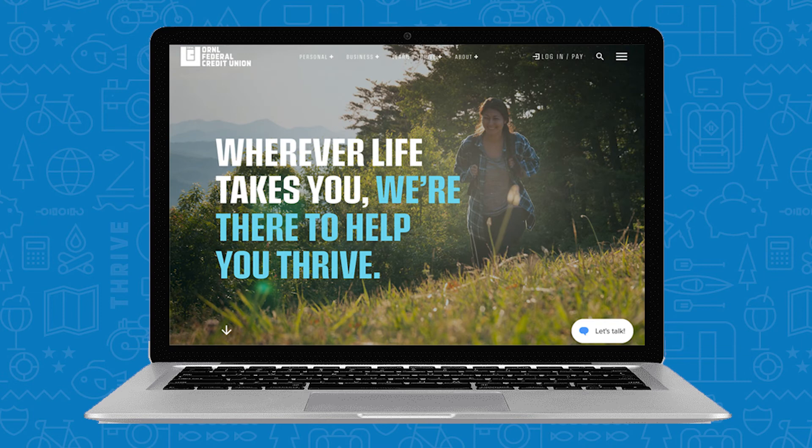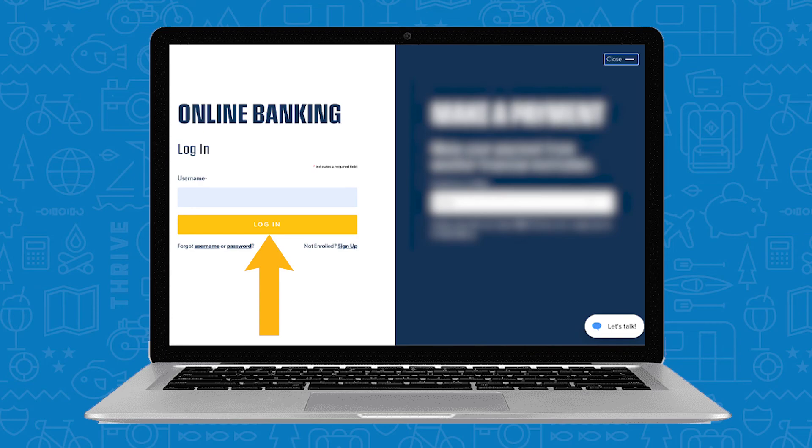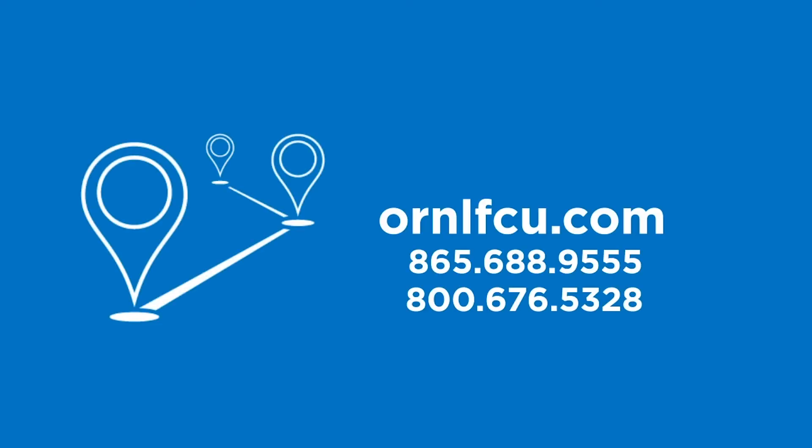If you prefer using your desktop computer, the loan payment feature is also available in online banking. Just visit our website to login. If you need further assistance, visit your nearest branch, give us a call, or visit us online at ornlfcu.com.